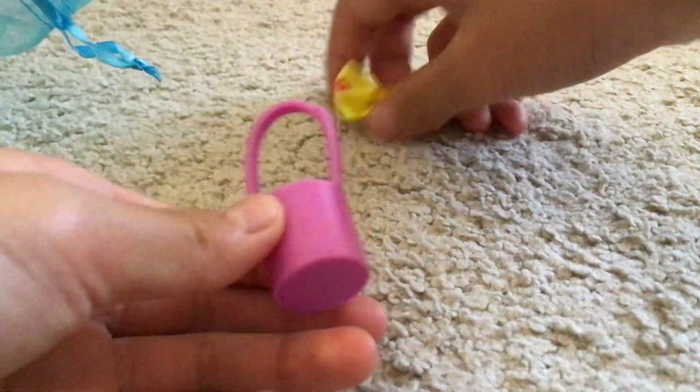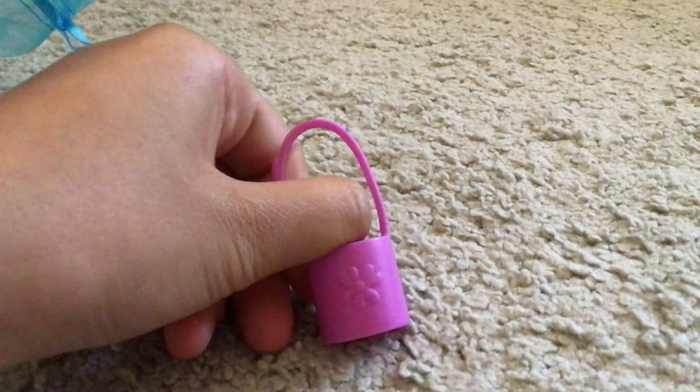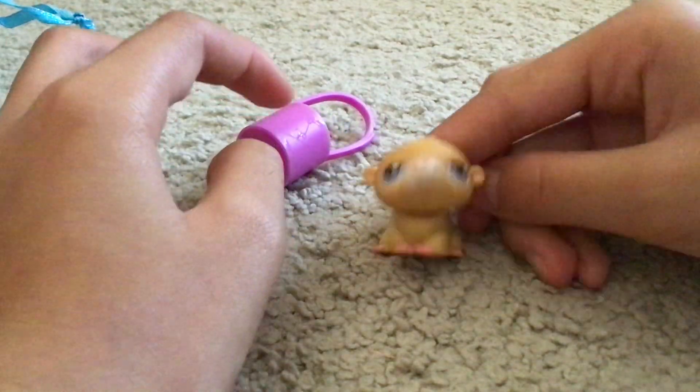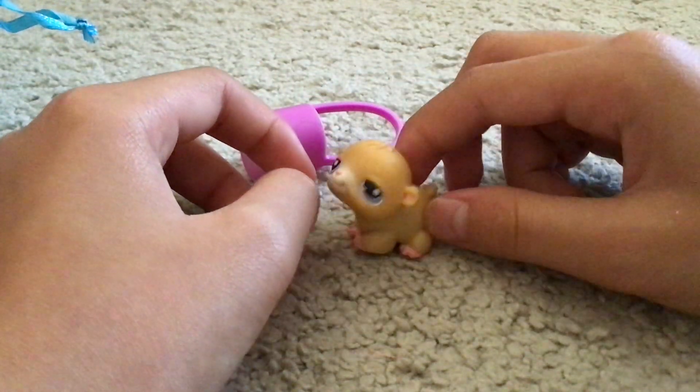Next we got this little bag which has a flower design, and we also got this cute little bow. Next we got this — I think it's a hamster or guinea pig. It's really cute though.